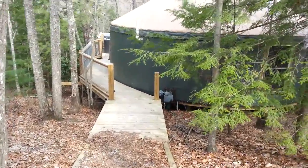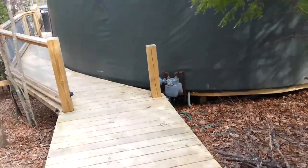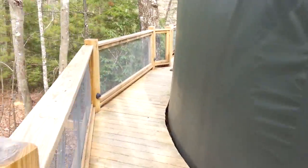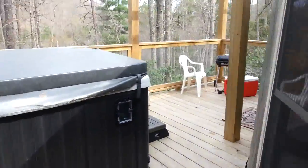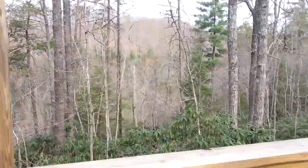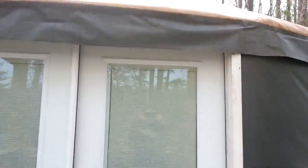You might hear in the background the sounds of construction. And behold the yurt! It's a hot tub, and a grill and some chairs. The view.